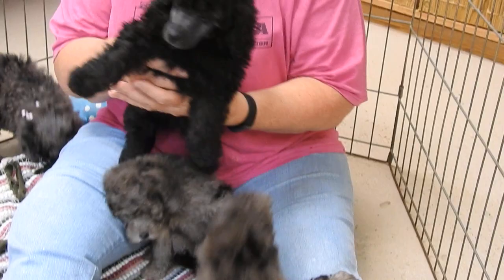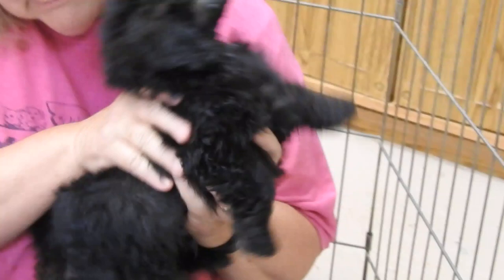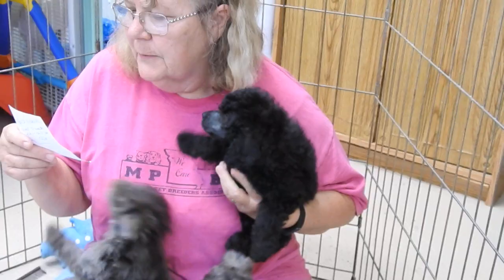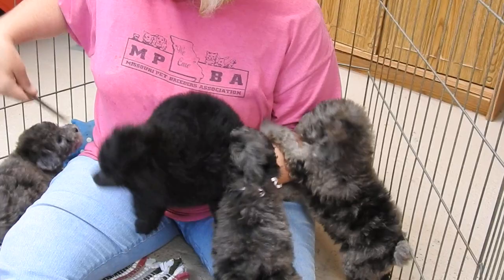The next one we have is Mr. Dodge. Silvers start out black, and Chloe's mother Muffin is a silver, so this little guy is going to turn silver. He's our big guy — a definite nice miniature size — weighing three pounds ten and a half ounces. He's a happy sweet little boy and I did the poodle haircut on his little face.